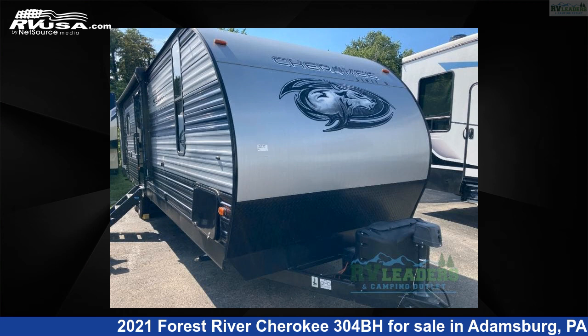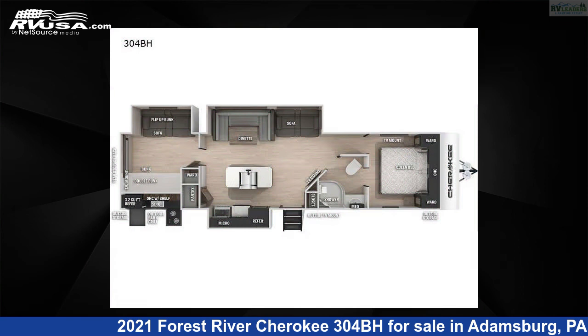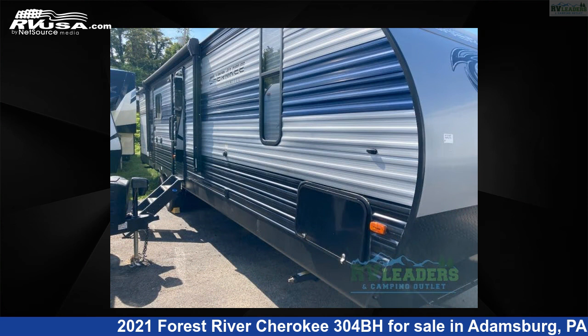This 2021 Forest River Cherokee 304BH is a travel trailer RV. It is located in Adamsburg, Pennsylvania 15611 and is offered for sale by RV Leaders.